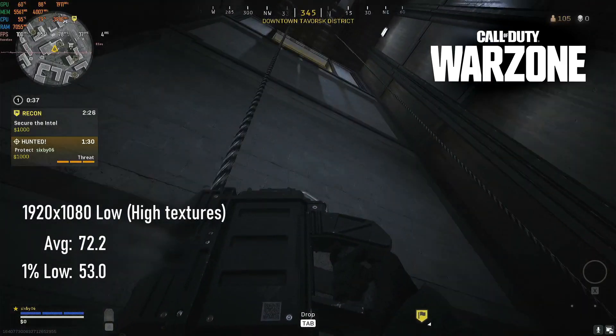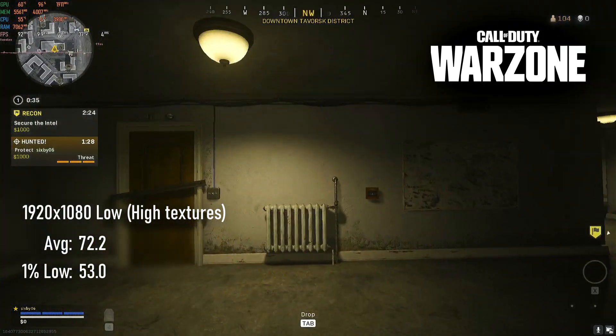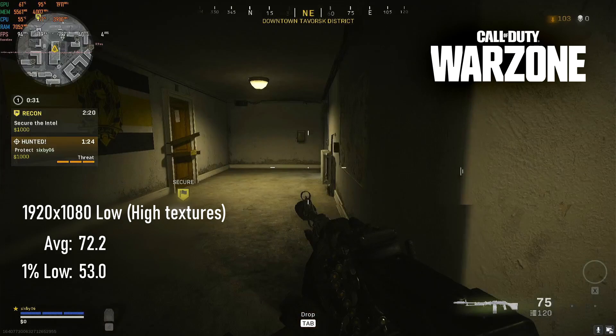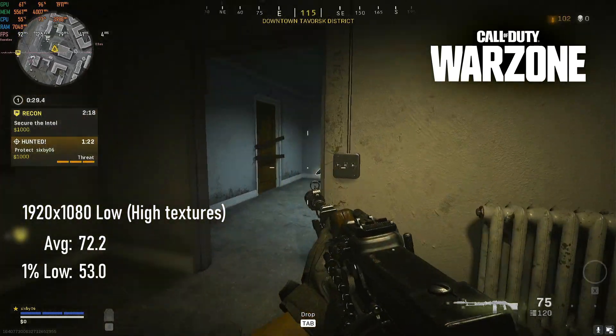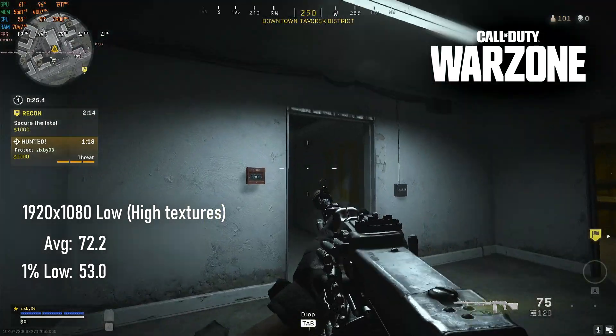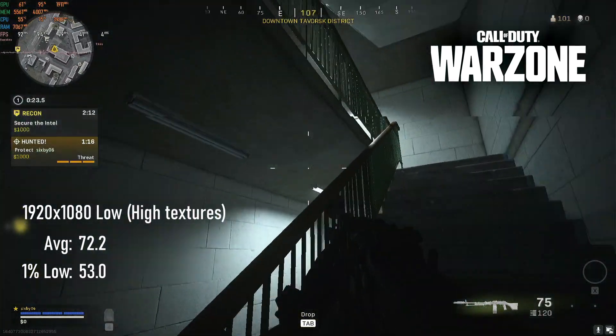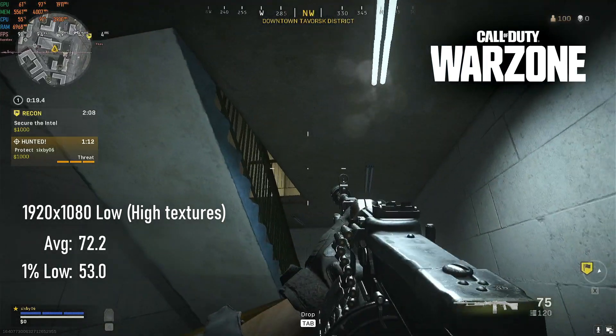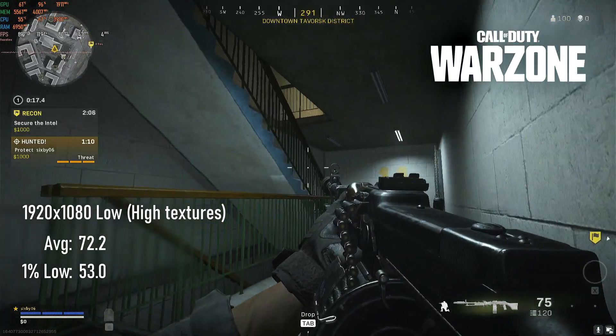After some bad experiences with the 1050 Ti, I've gotten over my timidness about running Warzone with higher resolution textures. It's still difficult to get a consistent experience, but at 1080p low with textures set to high, I can stick to an average in the low 70s. Best runs saw a 1% low of 53, though some other runs did see stutters into the 30s.